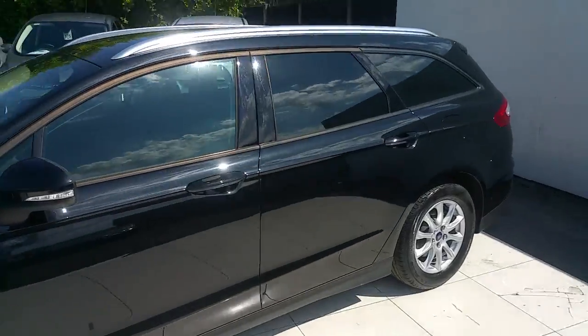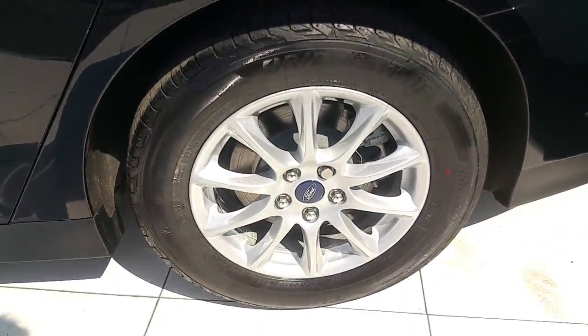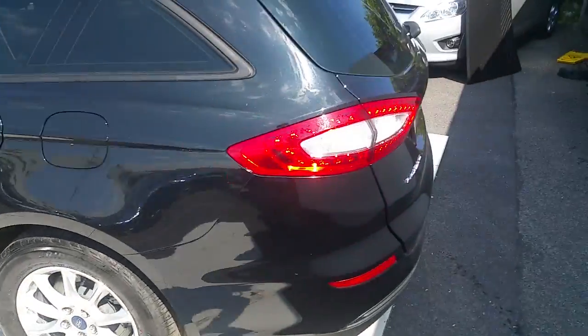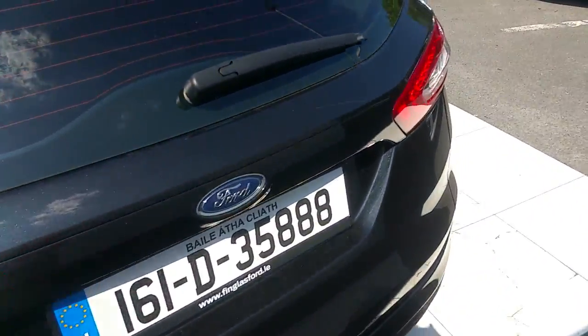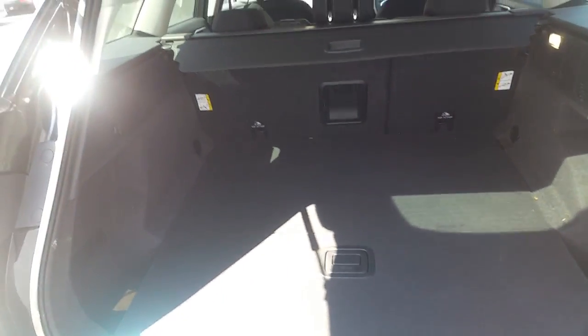It features rear privacy glass, silver roof rails, lovely alloy wheels. And around the back, look inside the boot — a very large boot, with seats that fold down in a 60-40 ratio.